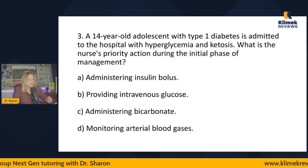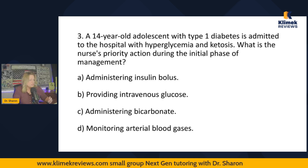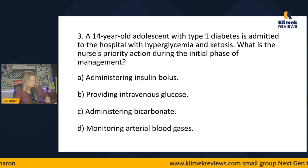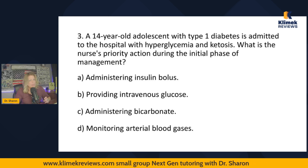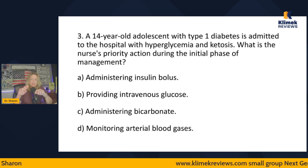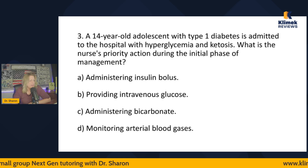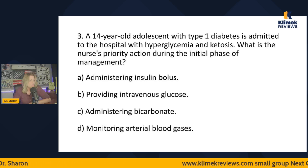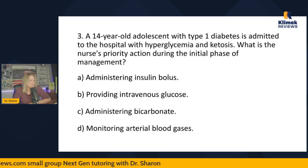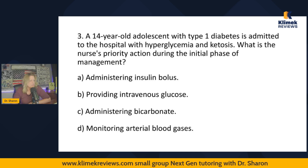Next question: A 14-year-old adolescent with type 1 diabetes is admitted to the hospital with hyperglycemia and ketosis. What is the nurse's priority action during the initial phase? This is essentially DKA — diabetic ketoacidosis. The options are: administering an insulin bolus, providing intravenous glucose, administering bicarbonate, or monitoring arterial blood gases. If you don't understand DKA, please go back and rewatch the type 1 and type 2 diabetes video.